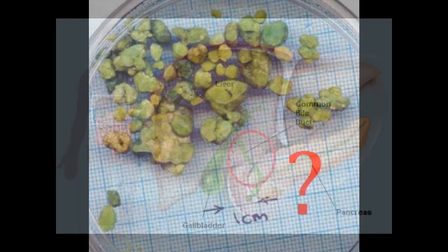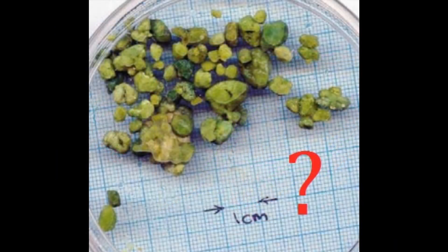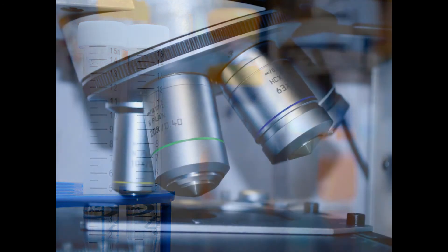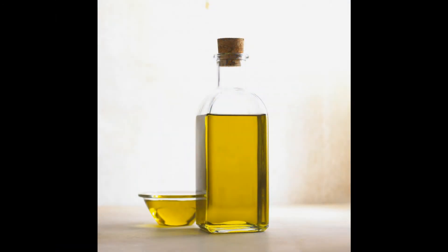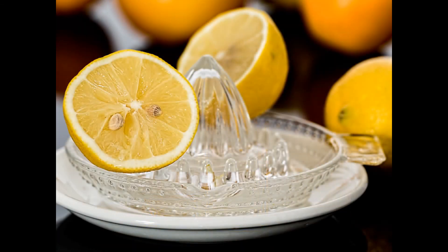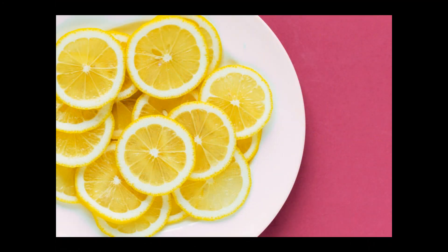The answer is no. It defies anatomy and physiology that these alleged stones pass through the narrow bile duct. So what are these supposed stones found in this person's stools? The hospital tested these green stones and it showed that these were a conglomerate of derivatives of gastric juices, the olive oil and potassium from the lemon juice from which the person self-medicated with — and these are actually called soap stones.